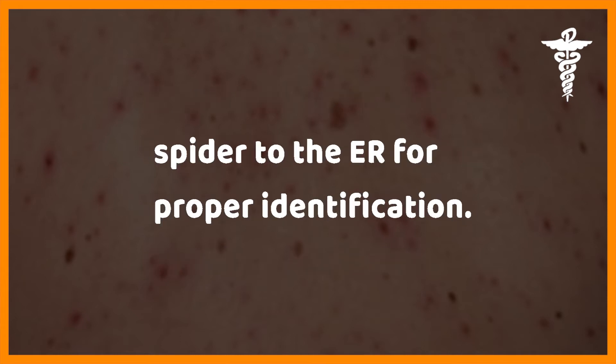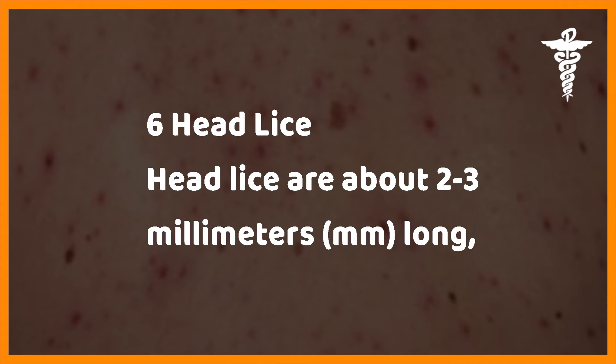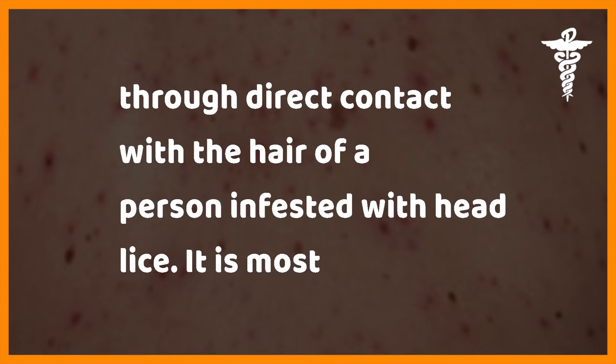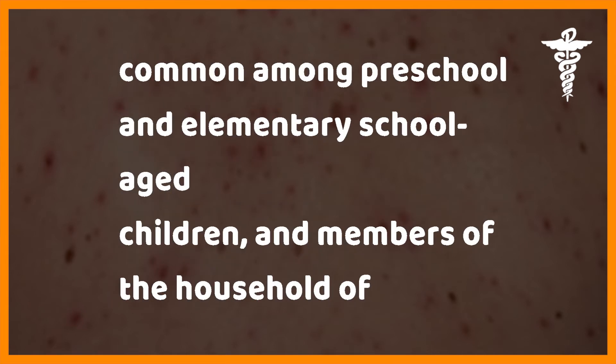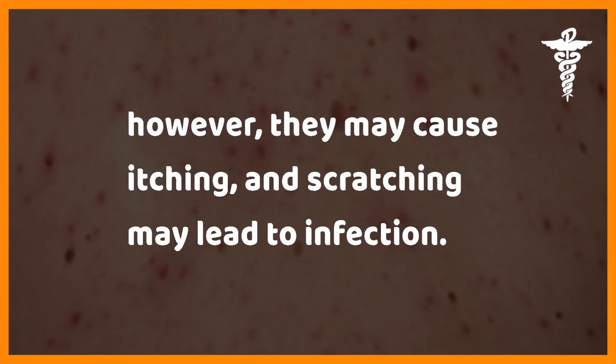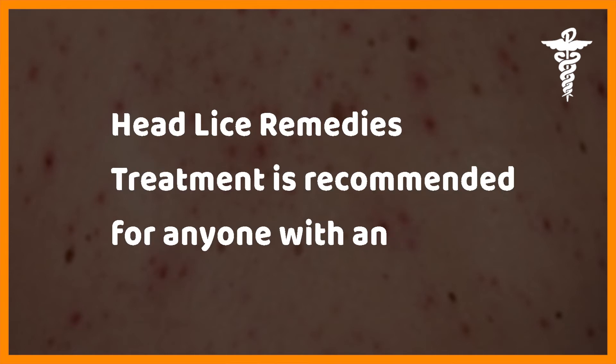Head lice — head lice are about 2 to 3 millimeters long and they infest the head and neck area, usually hidden in your hair. These insects spread through direct contact with the hair of a person infested with head lice. It is most common among preschool and elementary school-aged children and members of their households. Head lice are not known for spreading disease, but itching and scratching may lead to infection.